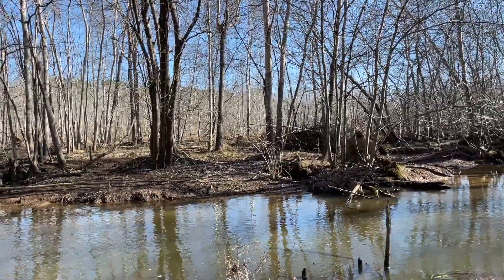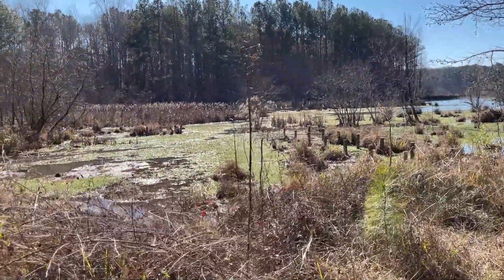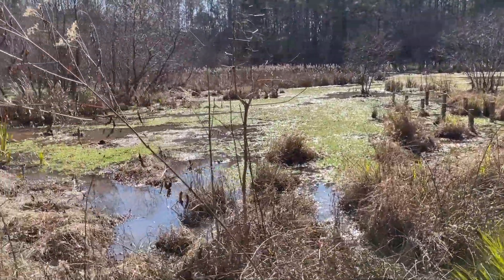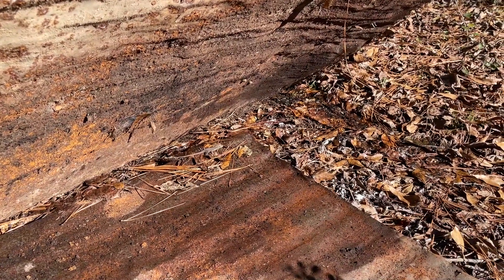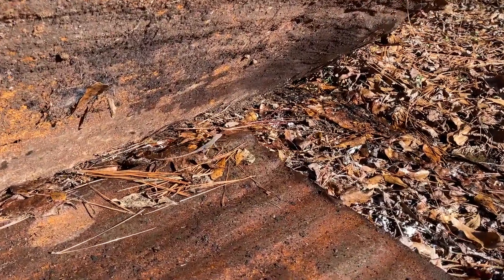I'm going to walk around and try to flip some logs and see if I can turn up some salamanders. I was really hoping there would be some turtles out today - I probably wouldn't be able to get my hands on them, but there are normally painted turtles out here and I haven't seen any yet. I made a bit of a strategic reassessment and I'm back home now, and the anoles are out.